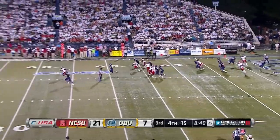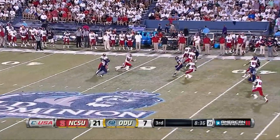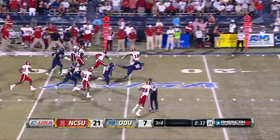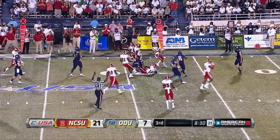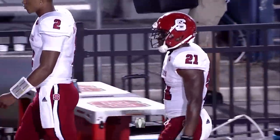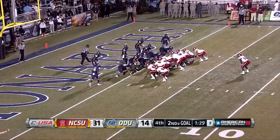Third quarter, Old Dominion punting. Braylon Cherry takes it around midfield and a big gain, dragged down at the 20. That leads to a Matt Days score — 28-7. By the way, Days with a third straight 100-yard game. The Pack hasn't had a back go over 100 yards in three straight games since 1981.